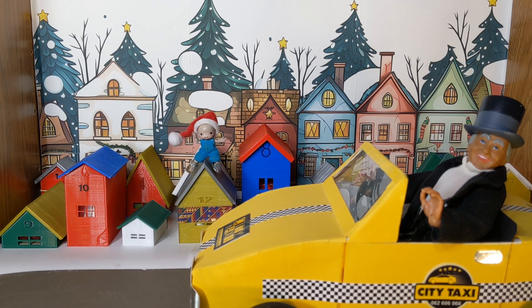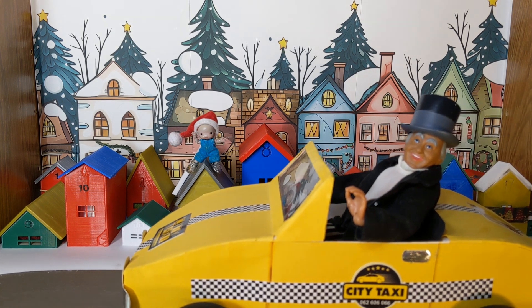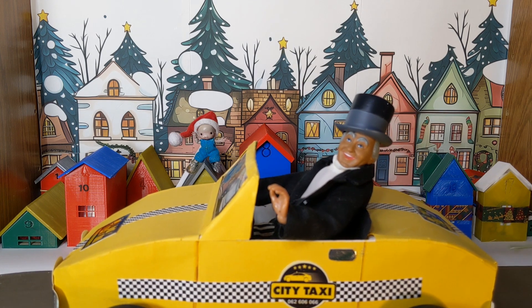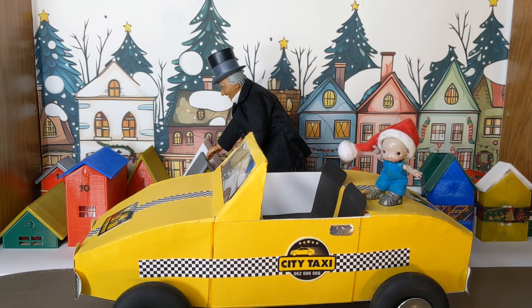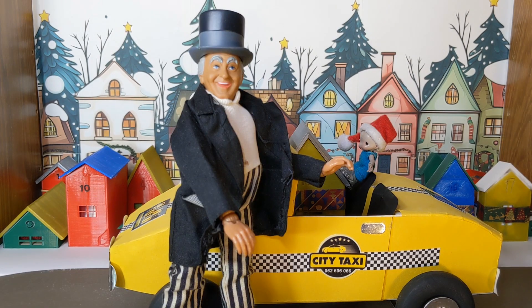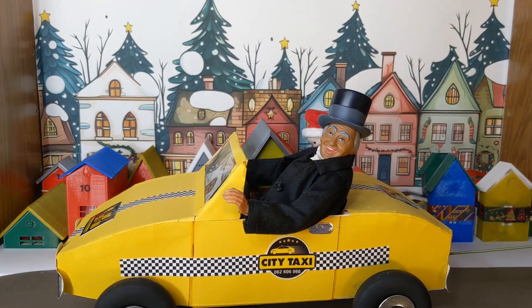That looks like the Wizard of Oz — we didn't know he drove a taxi. It looks like he's going to pick it up and place it in the passenger seat. Yes, it fits. Now, where will you ride, Umbi? It looks like Umbi's found a spot. Off they go.